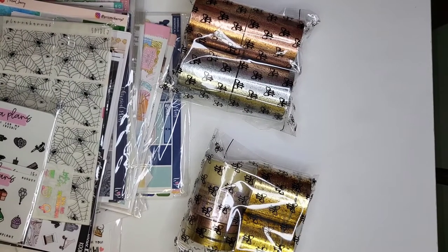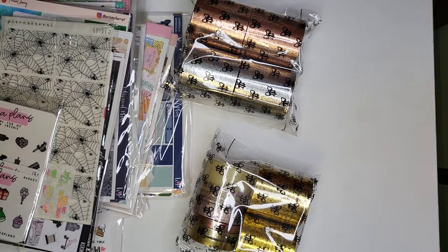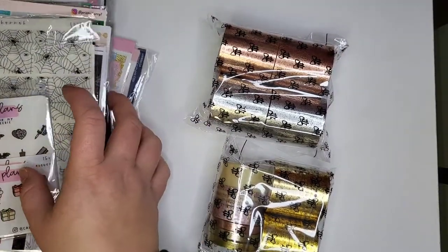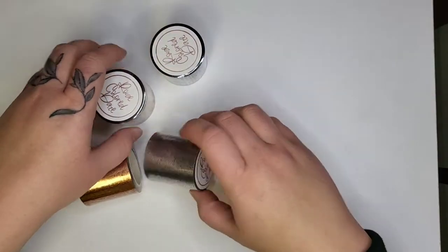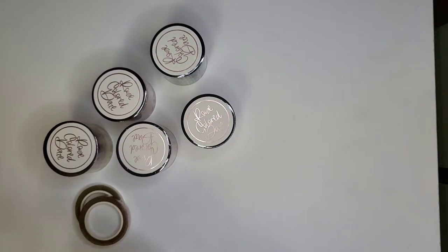Hi guys, I'm back today to do a whole haul video. I received a couple of things in the mail over the last couple of days, so I just wanted to go over some of that with you guys. I'm gonna jump into it because there's a lot and I don't want this to be a super long video. We'll start with Rose-Colored Days — she was having a buy-one-get-one sale. I was a little late so I didn't get everything I wanted, but what I did get I'm happy with and it was super cheap.